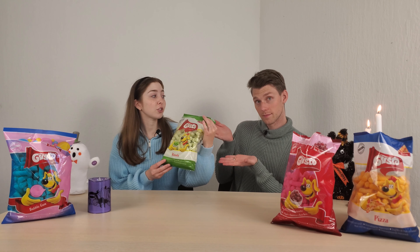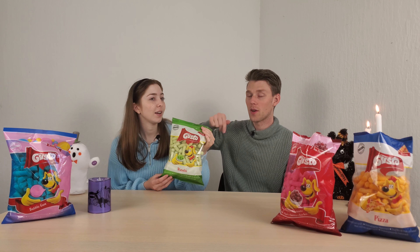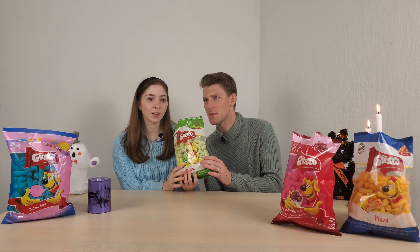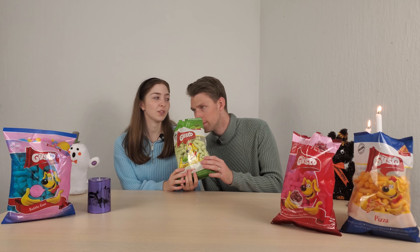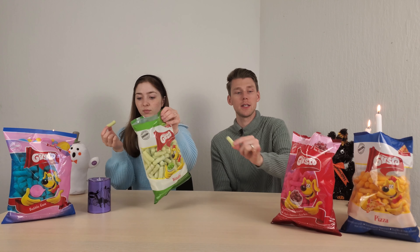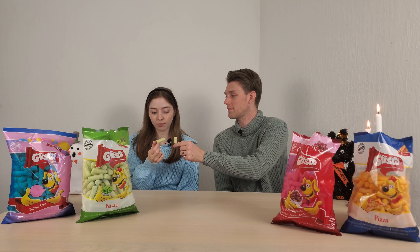Next we have wasabi flavor. This was actually the chip that started this whole thing — I said what the heck, they have wasabi chips, and this inspired the video you're watching right now. And then we saw bubblegum and we knew it had to be done. I respect that the entire puff is green, unlike the sour cherry that was just white with little flavored colorings. It doesn't even have powder on it like the other one did. I'm scared for this one.